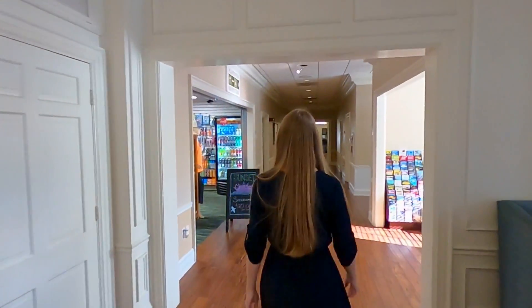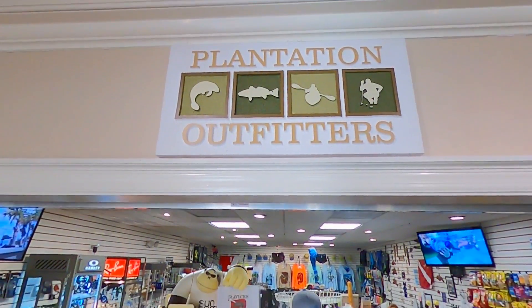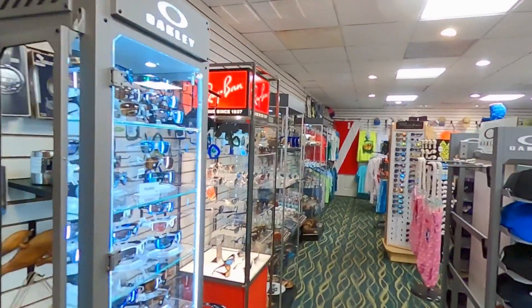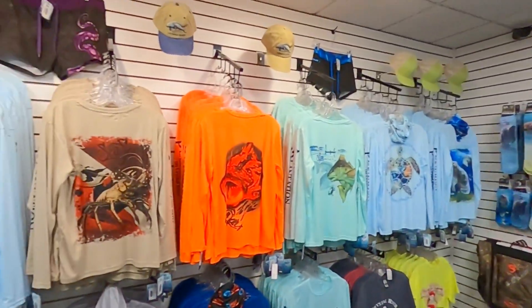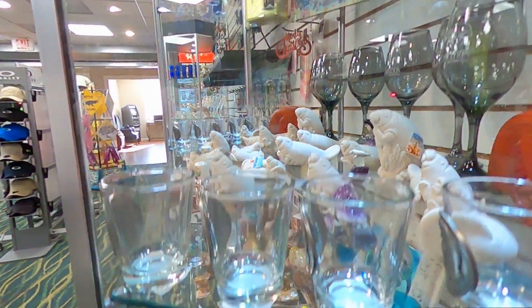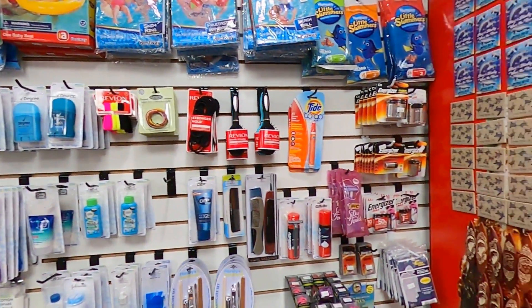Just a short walk down the hall from the spa, guests will find a nook with a computer and an ATM. And just across the hall, you'll find Plantation Outfitters, a shop containing a variety of clothing, souvenirs, plus all those items you forgot to pack for your vacation.